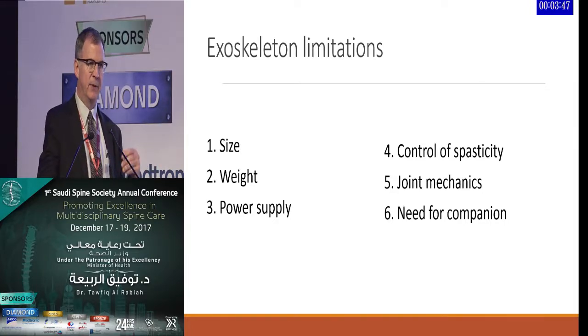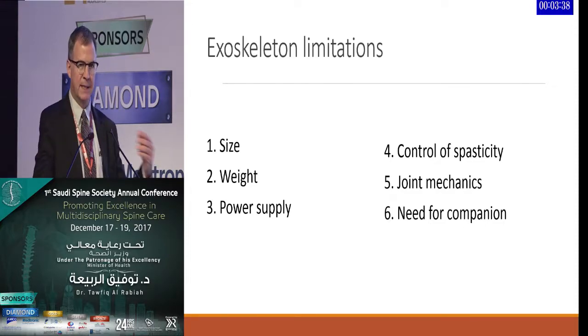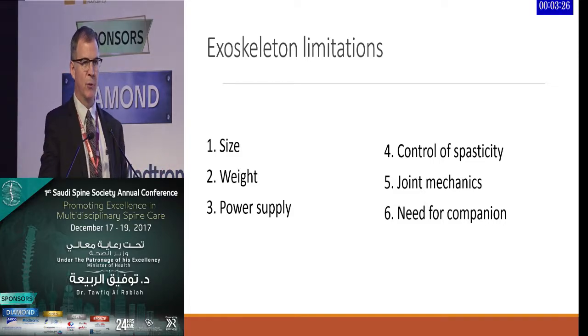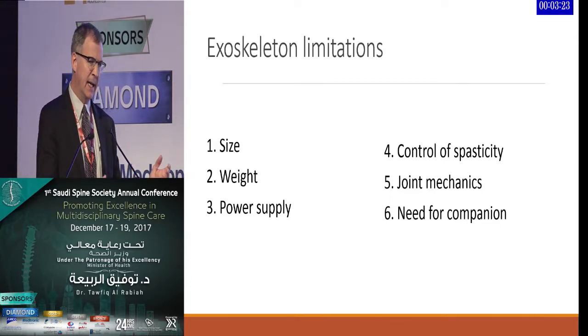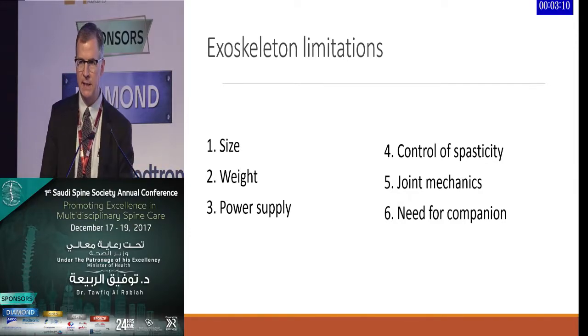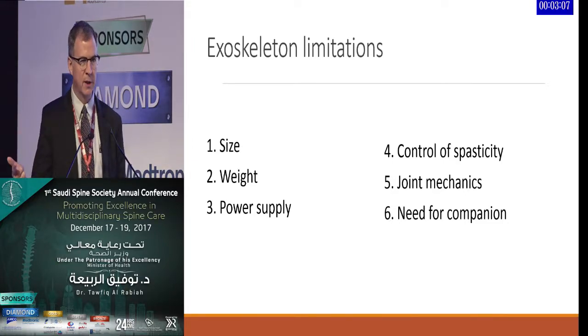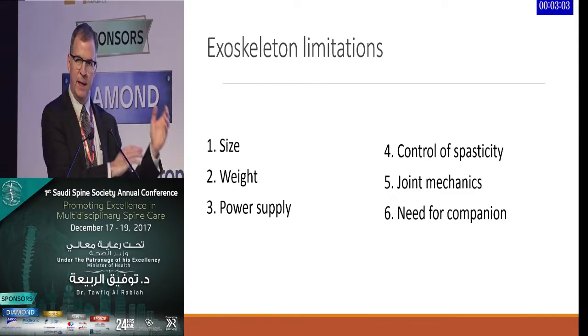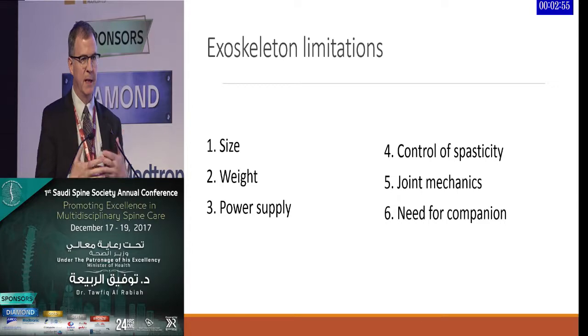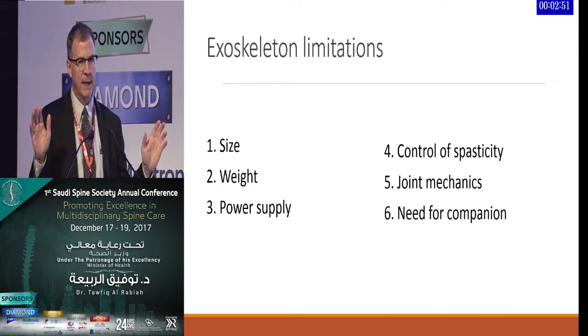Joint mechanics require significant range of motion; significant osteoarthritis can impede the motion necessary for the device to work. Almost all devices require a companion present, which limits applicability — especially in the United States, where patients want to go to school, go to work, or be more independent. While devices provide functional benefit in terms of standing and spasticity control, needing a companion limits global application, making these devices perhaps best suited to a home environment.